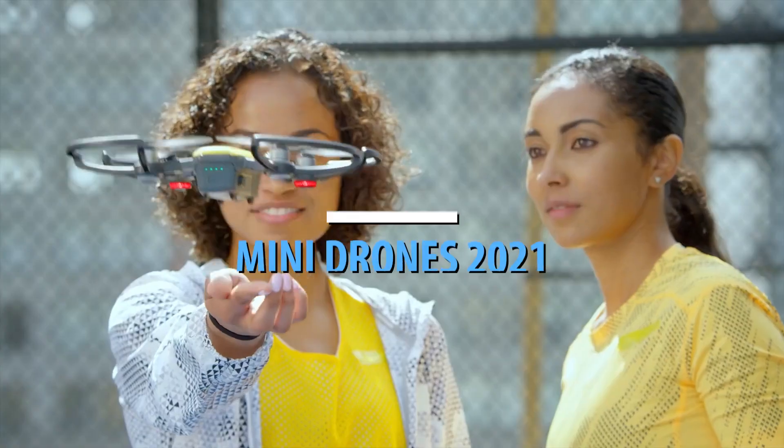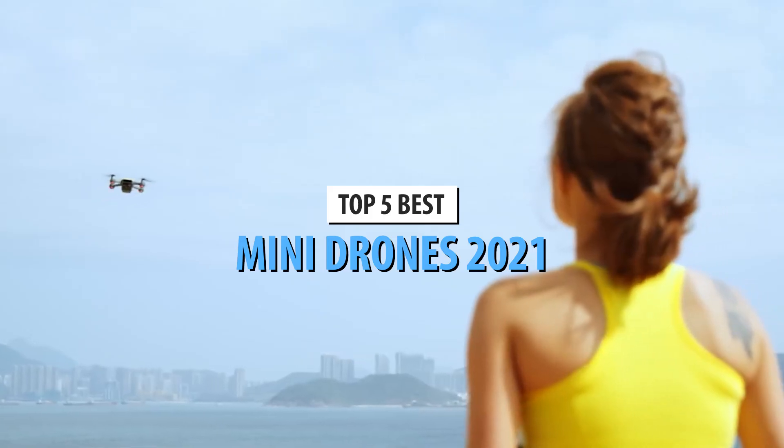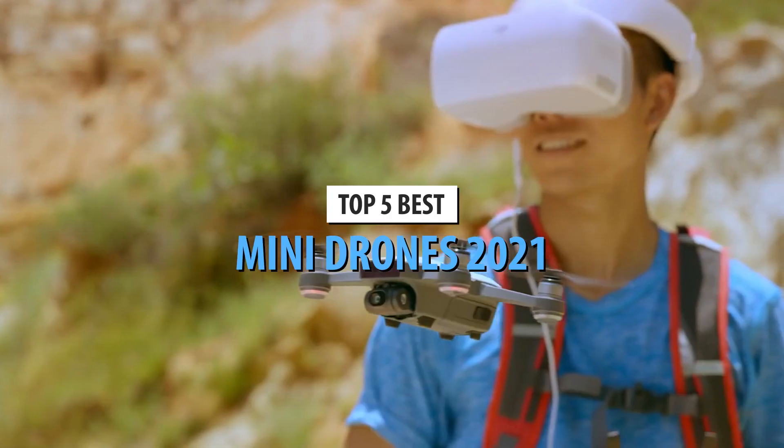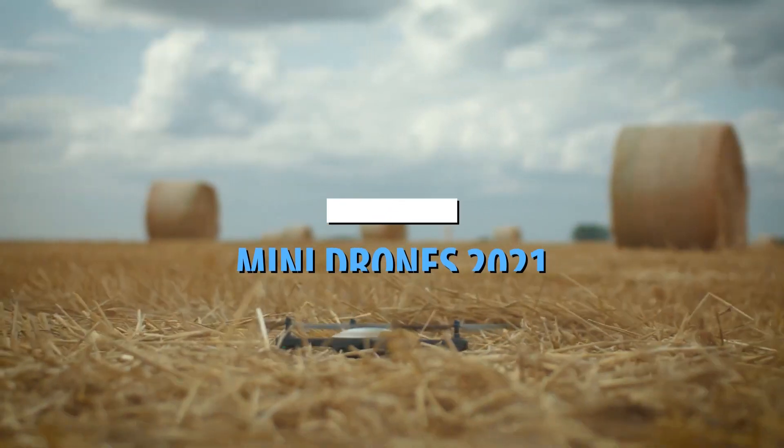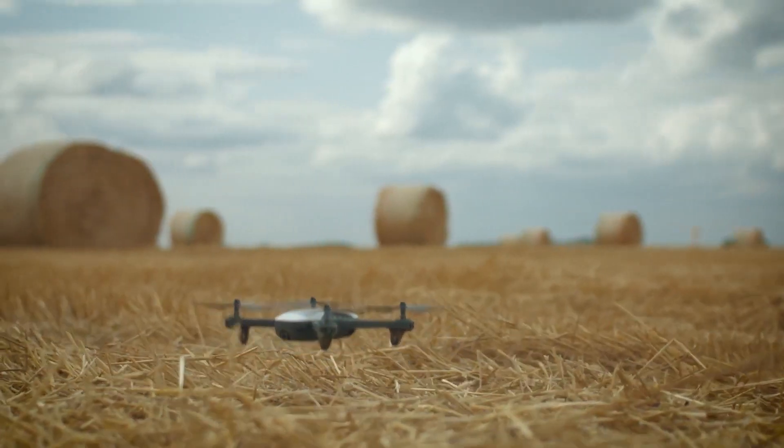What's up guys, today's video is on the top 5 best mini drones in 2021. Through extensive research and testing, I've put together a list of options that'll meet the needs of different types of buyers. So whether it's price, performance, or particular use, we've got you covered.